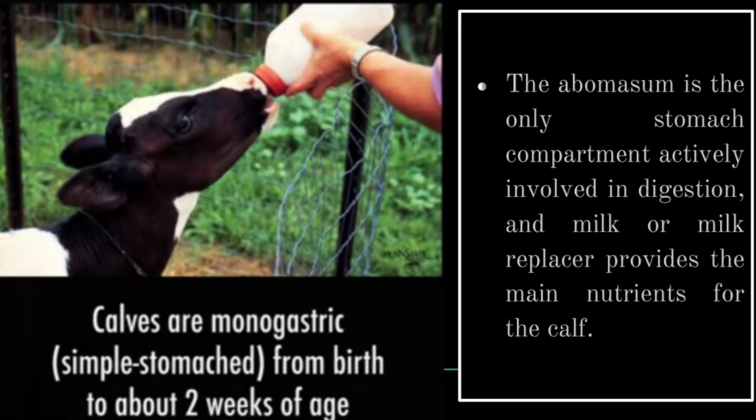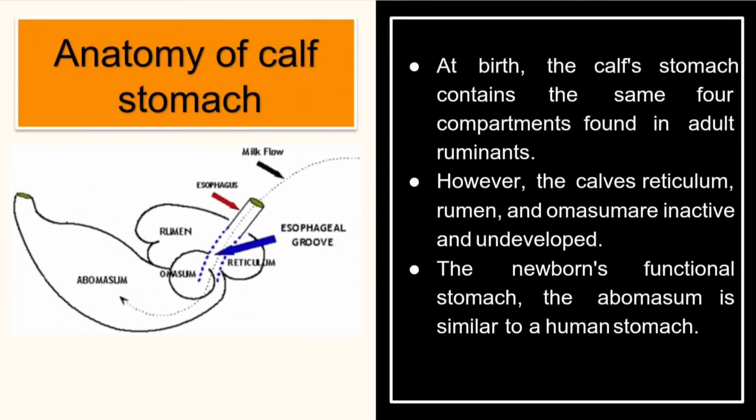The abomasum is the only stomach compartment actively involved in digestion, and milk or milk replacer provides the main nutrients for the calf. At birth, the calf stomach contains the same four compartments found in adult ruminants; however, the calf's reticulum, rumen, and omasum are inactive and undeveloped. The newborn's functional stomach, the abomasum, is similar to a human stomach.